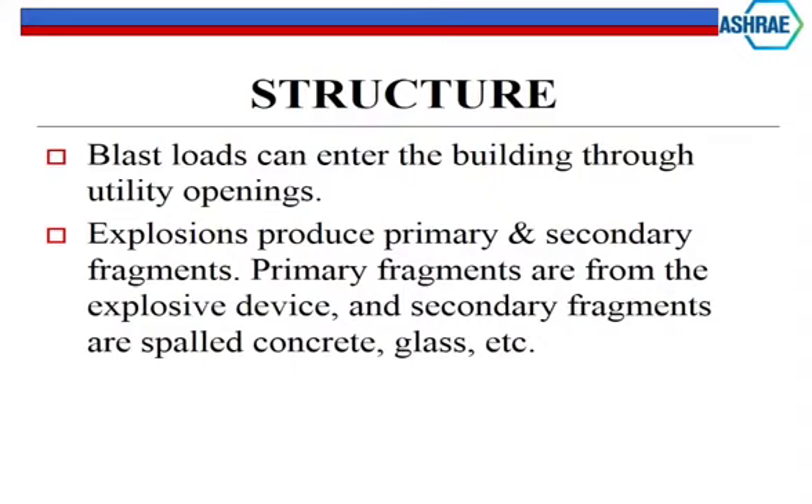Blast loads can also enter buildings through utility openings. Explosions produce primary and secondary fragments. Primary fragments are from the explosive device itself; secondary fragments are from the building - your concrete, the glass - essentially new shrapnel from the blast continuing on. You have to look at all those things.